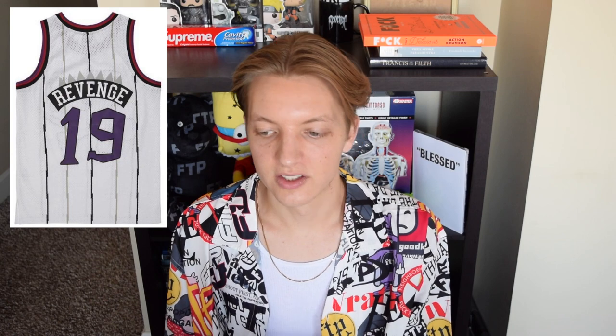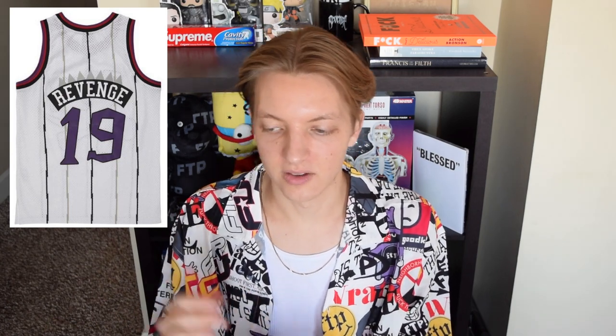Next up we have the Revenge basketball jersey, or the Raptors basketball jersey. This is actually the original right here — it's pretty much the same exact design. The only things that change are the number on the back and then they say Revenge. On the original you have 14 and then the player's last name Green, but on the Revenge one, the number swaps to 19 for 2019 when they made it, and then Revenge up top for the name.